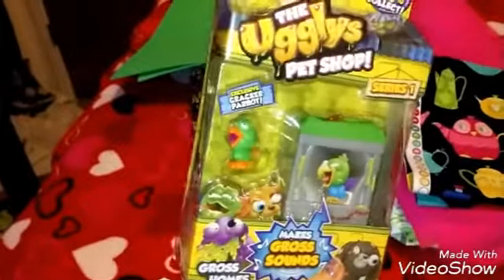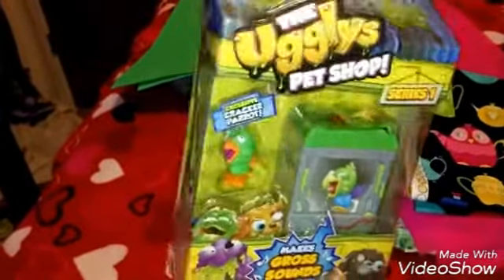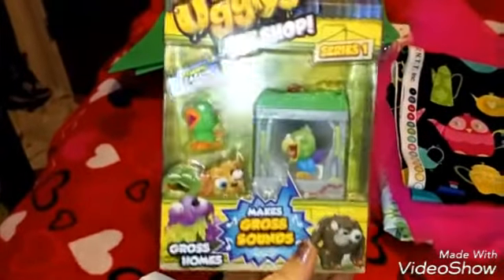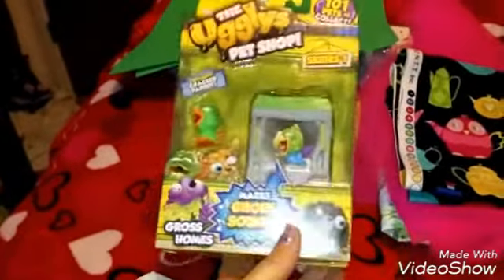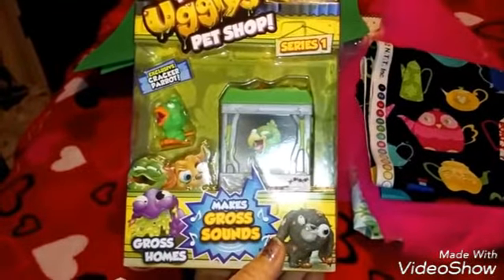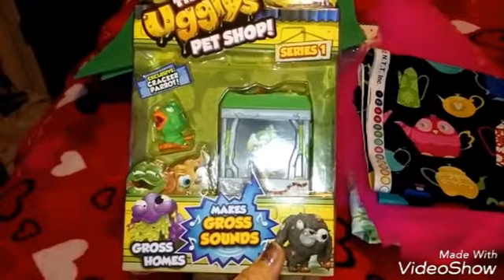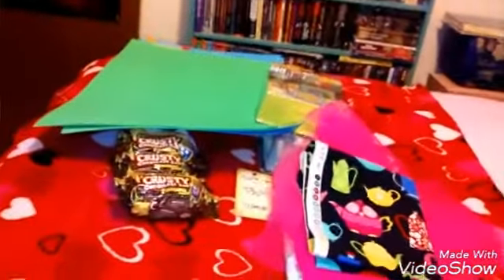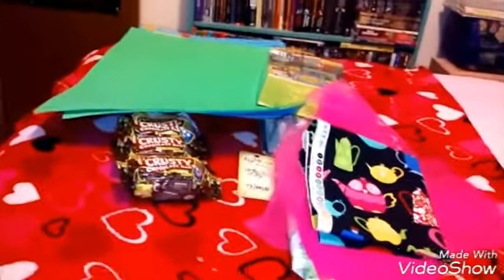At Toys R Us I got another Ugglys Pet Shop — I think this is the last one I'm gonna buy. I'm gonna go check them out one more time. They're only $2.99 and they're so cute. I got the parrot — his name is Cracker — and I'll make another video to show what he does.